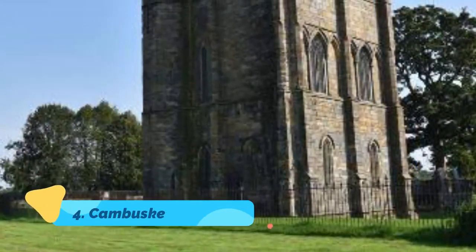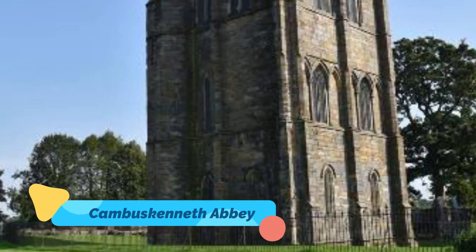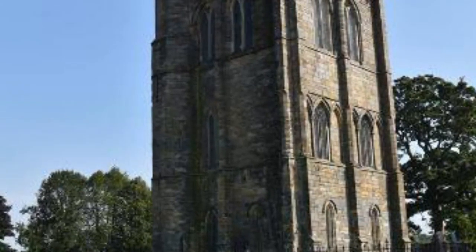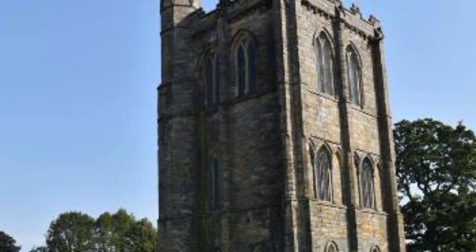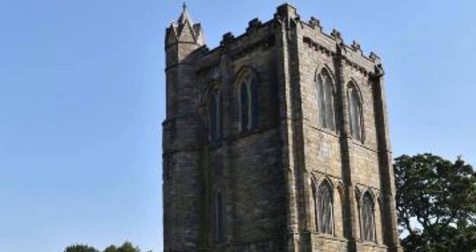Number four: Cambuskenneth Abbey. Sitting in the shadow of Stirling Castle is one of Scotland's most important abbeys. Here you can visit the resting place of King James the Third and his wife Queen Margaret, admire the fine collection of medieval grave slabs and architectural fragments, and wander through the grounds and gardens marveling at the ancient exterior as you go.